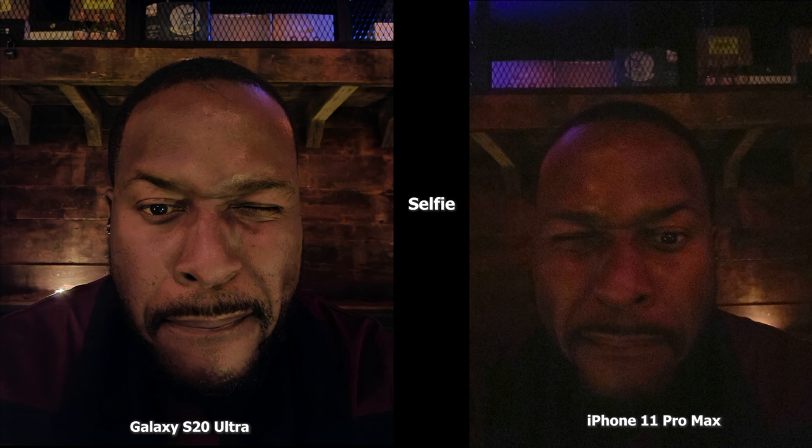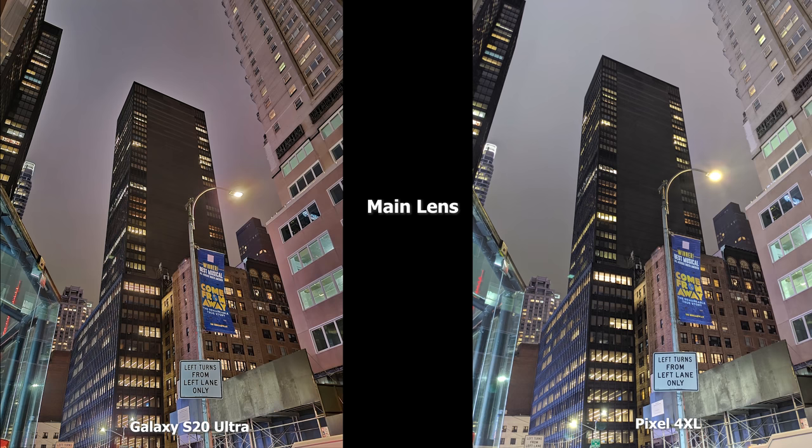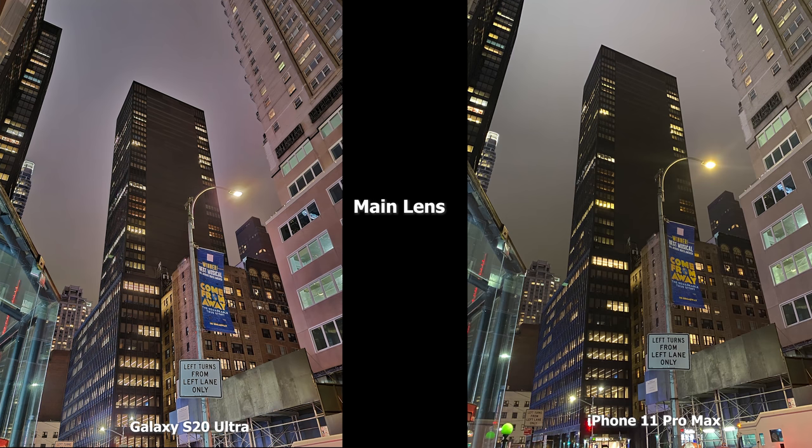Moving to the main lens, the Pixel 4 XL is really bright in the scene and there's a lot of detail in both images. The S20 Ultra has a lot of nice details with a slight yellow tint. I like what the Pixel 4 XL is doing, but compared to the iPhone 11 Pro Max, which has much more of a yellow tint, I would say the Ultra is better, the Pixel 4 XL does better than the 11 Pro Max for me in this image.